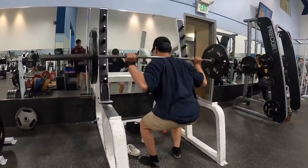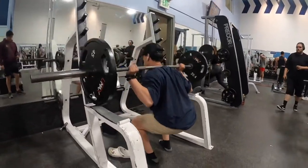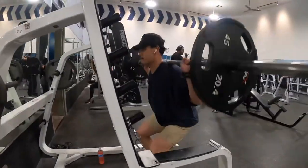Hey, what's going on guys? This is the beginning of my squats — just getting that warm up in. As you see, I'm just going to go higher in weights, so I hope you enjoy the rest of the squats.